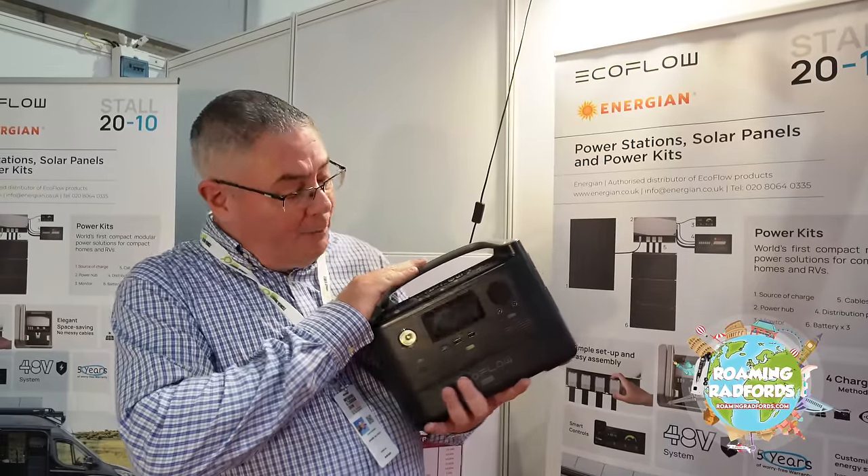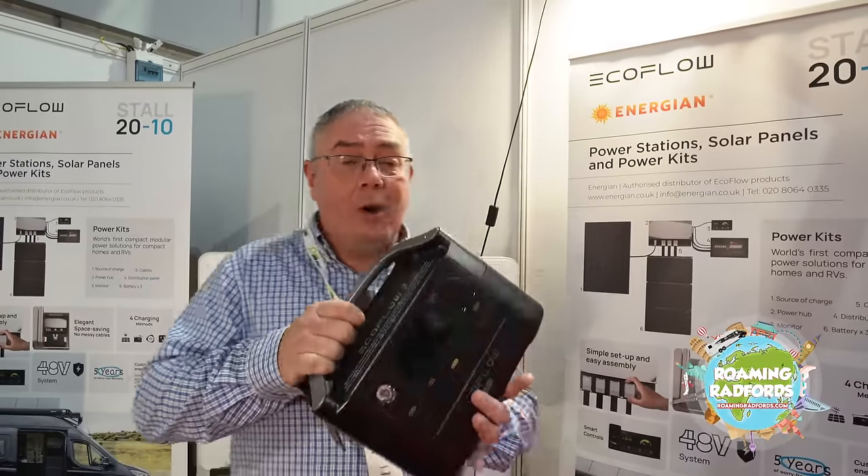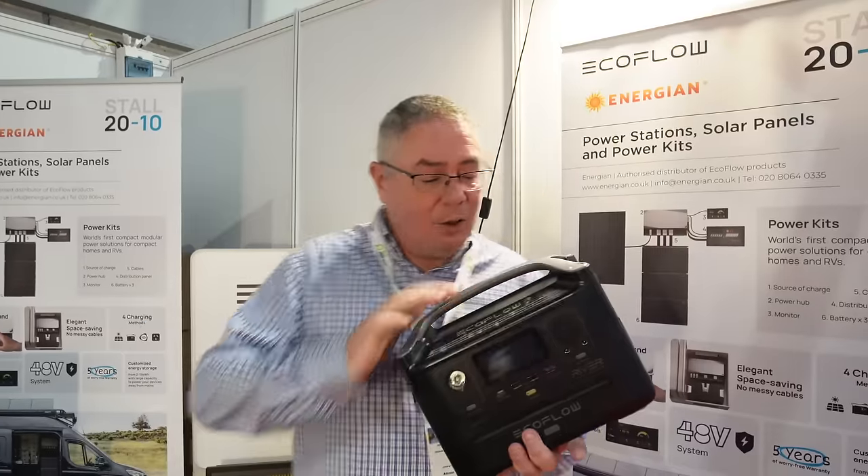We've come to the Energen stand and they are a distributor of EcoFlow products. They've got one of these River Max's here, and we've got one of these to give away at the end of the video, so hang on in there.